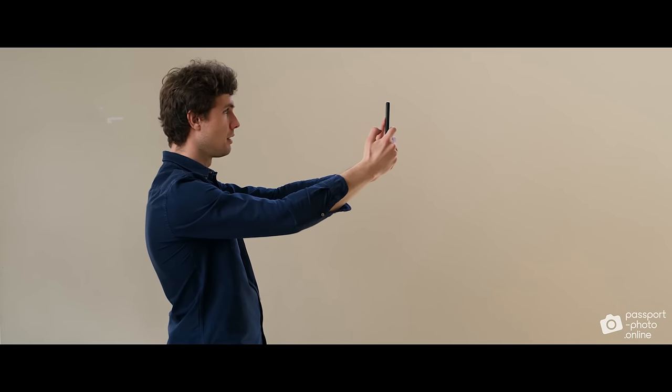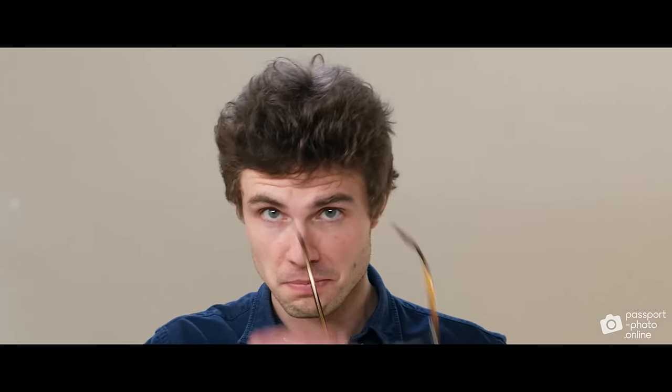It's best if someone takes your photo or you use a selfie stick, but you can do it yourself too. It's important that you look directly into the lens. Your head must be perfectly straight — don't tilt it in any way. Keep your shoulders straight as well. Take off your glasses.